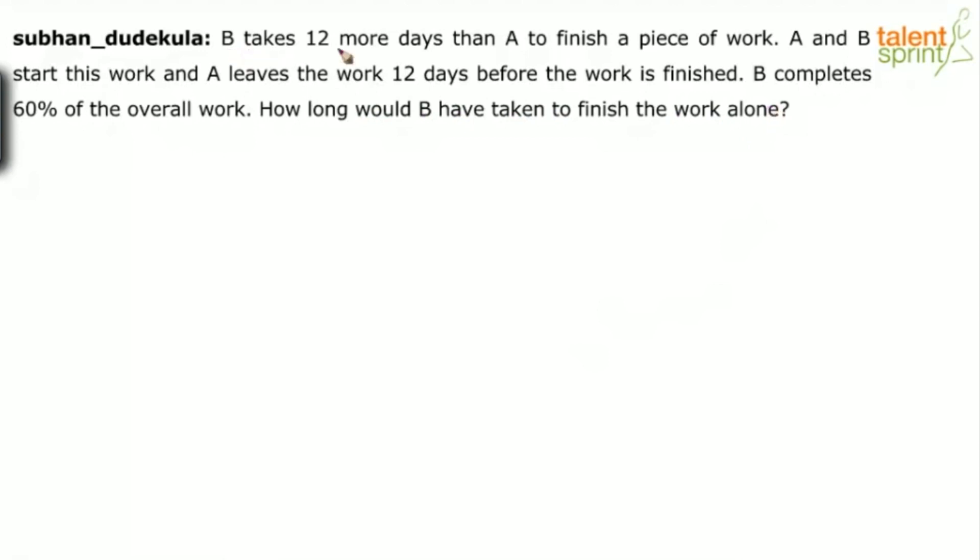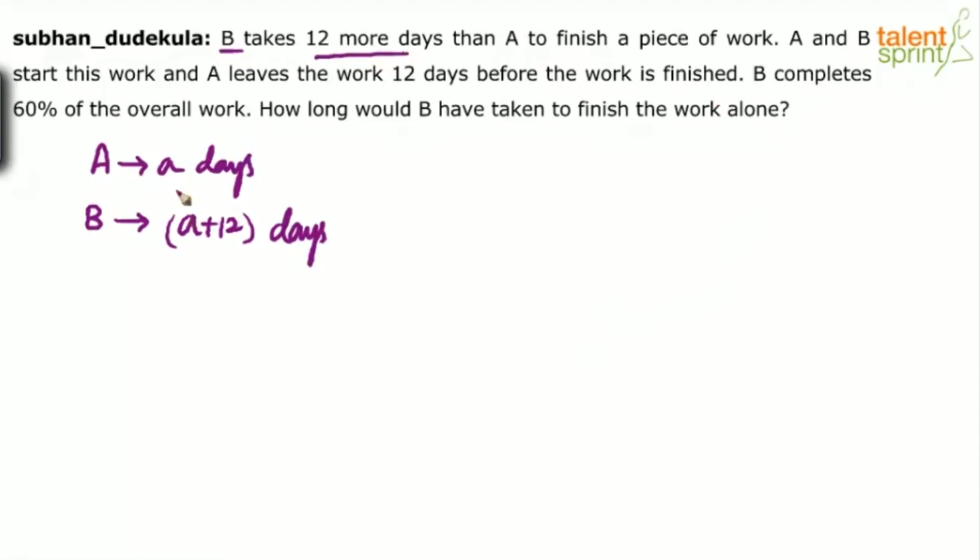The first point is B takes 12 more days than A to finish a piece of work. Let us assume that A takes A days. So B will take A plus 12 days, because B takes 12 more days than A to finish a piece of work. So A plus 12 will be the number of days taken by B.